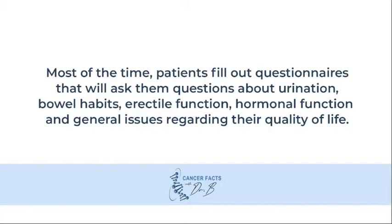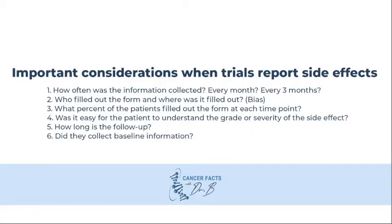If you have prostate cancer and you are considering a specific treatment, your doctor should be able to hand you an article that will cover the side effects related to that particular treatment. In order to evaluate the information, it is important to take into account these considerations. For example, if a paper only reports the side effects before the treatment and at six months, it may miss side effects that may be pretty severe but only last for three months after the treatment.